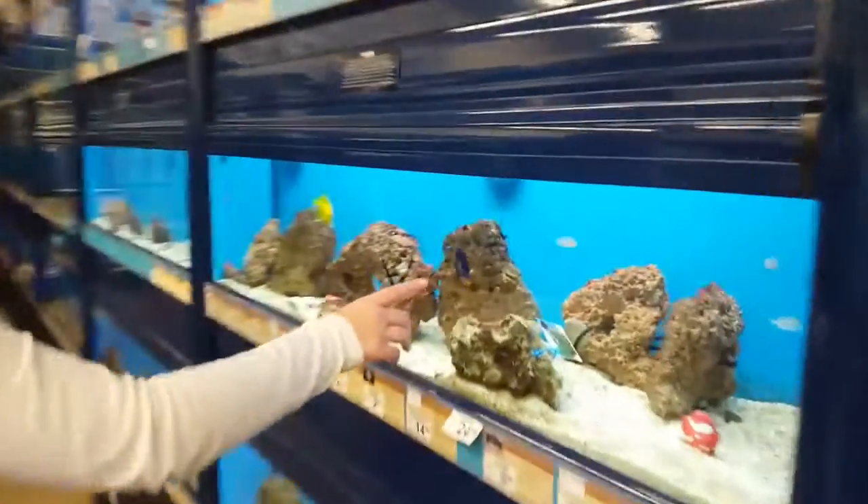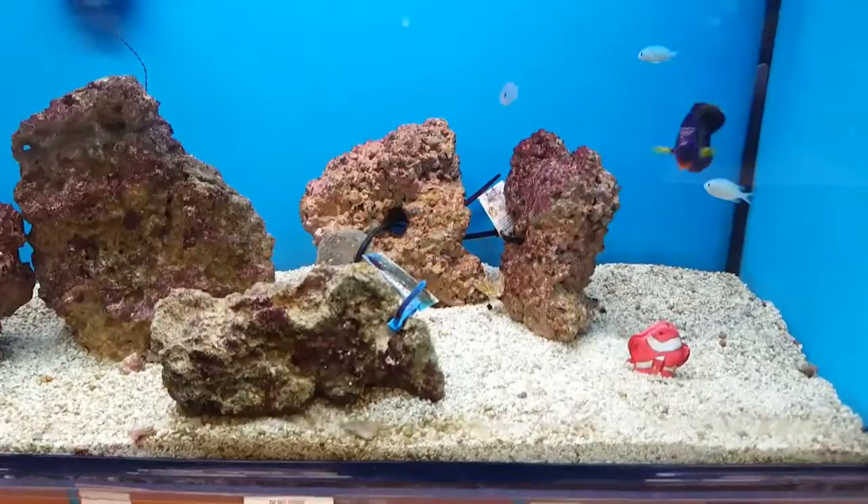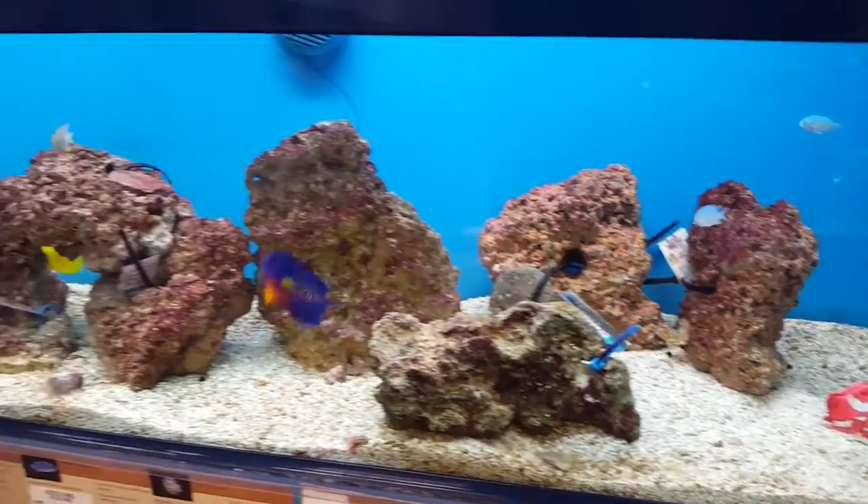Look at this one! And look at these back there! It's really happy.